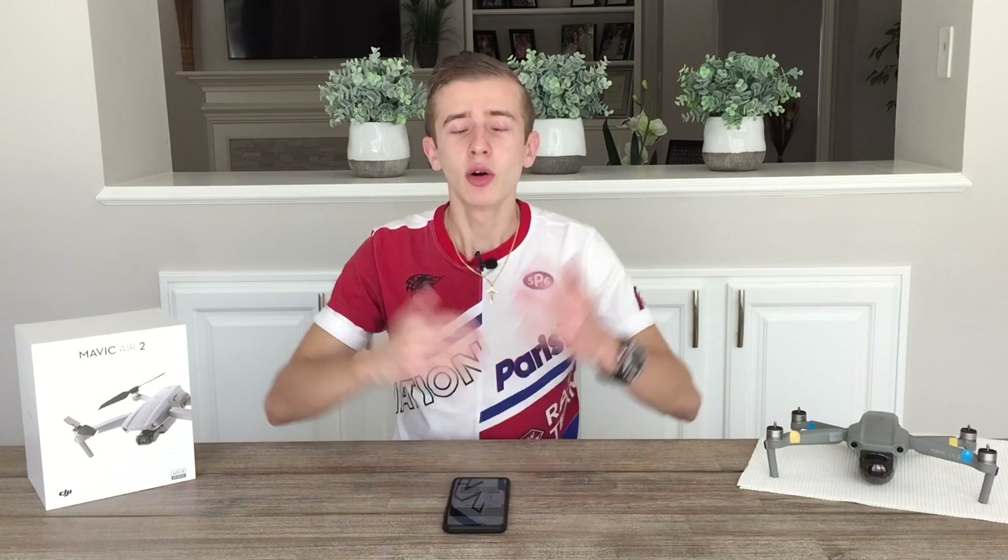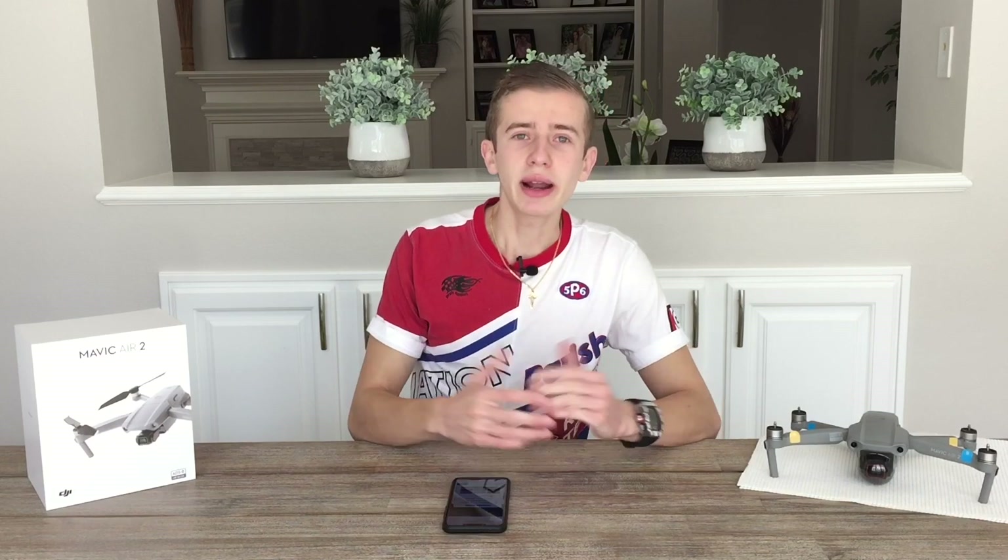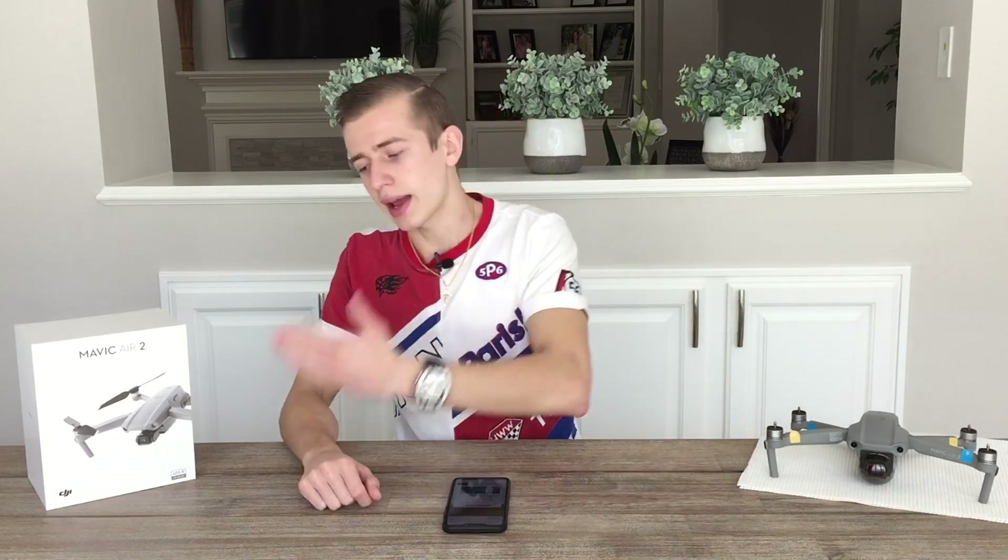Before we get started, if you're new to the channel, welcome and don't forget to hit that subscribe button. We're getting close to 5,000 subscribers, so make sure you subscribe to help us reach that goal. With that being said, let's dive right into today's video.